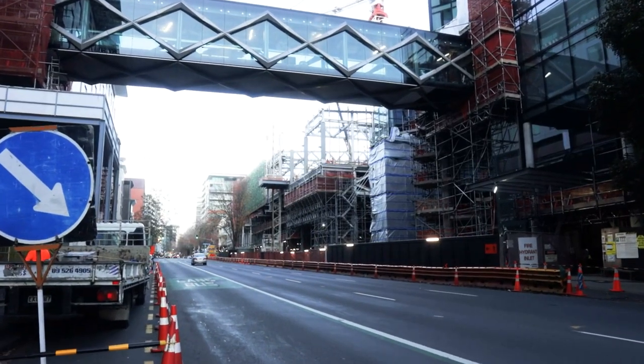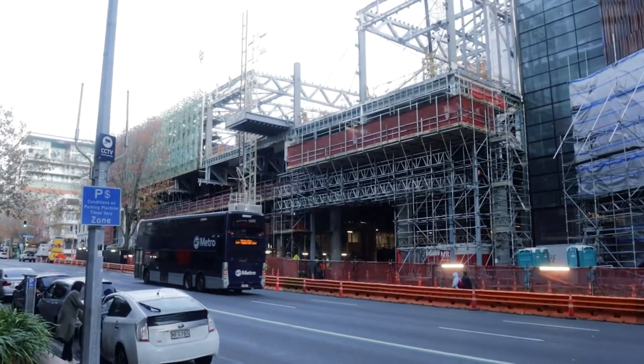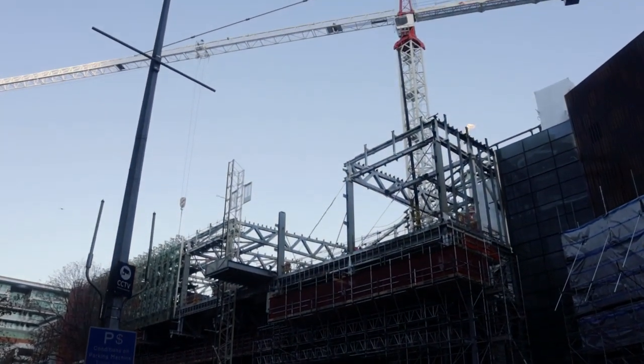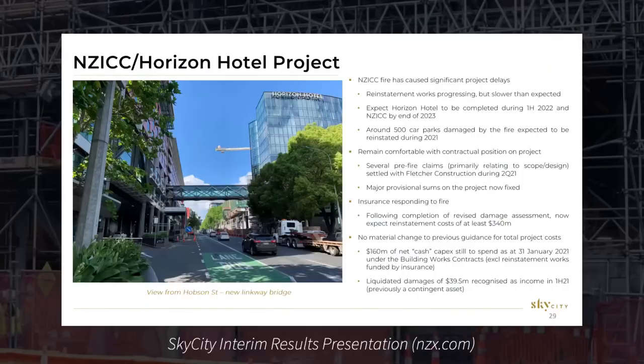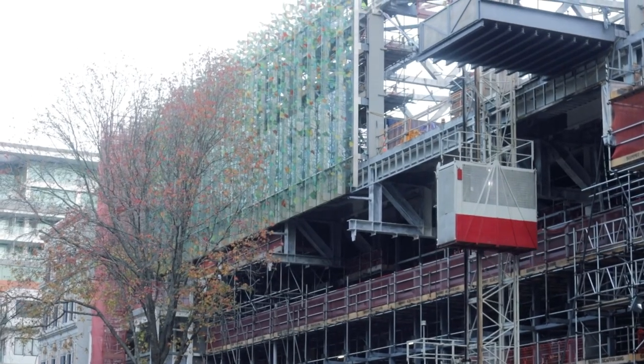Further up the road, work continues on the New Zealand International Convention Centre. You'll probably recall that this was damaged midway through construction after a massive fire broke out on the roof during October 2019. Sky City announced during February 2021 that the completion was targeted for the end of 2023, and as you can see they've got workers going hard on the site at the moment.